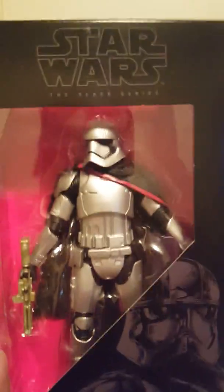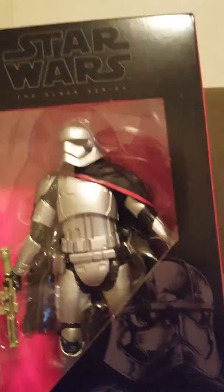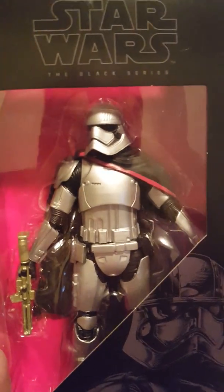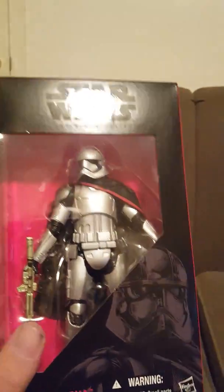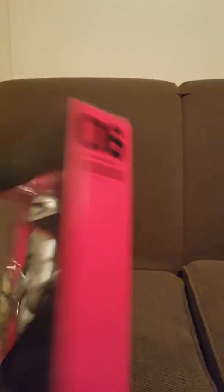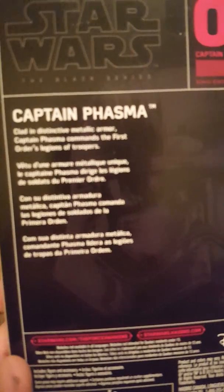That completes the first wave. Now wave number two: number six is Captain Phasma. She is a female trooper — a female First Order Stormtrooper with chrome-plated steel armor. It even has the name 'Phasma' on the side. Here's the back with a brief description about her. That's number six.